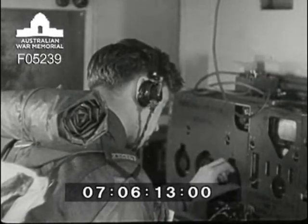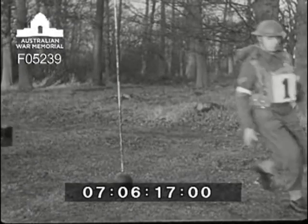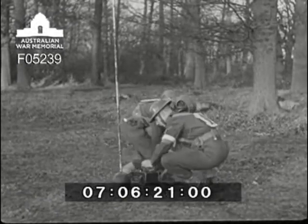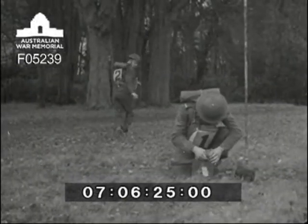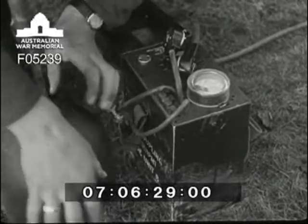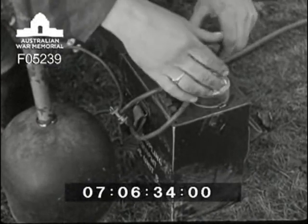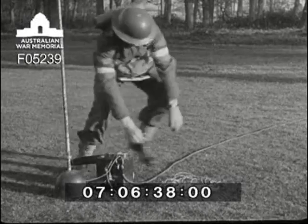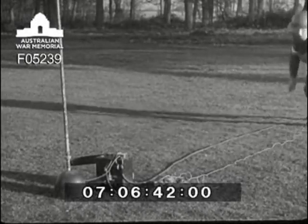Meanwhile, number four in detachment A is trying to contact detachment B but without success. Next the remote aerial gear has to be fitted. Numbers one and two bring up the equipment. Number two lays out the feeder and connects the two sections whilst number one is connecting the unit to the aerial. Then the feeder is clamped to the unit and, last of all, the counterpoise. When the counterpoise has been fanned out, the aerial assembly is complete and ready to receive the set.